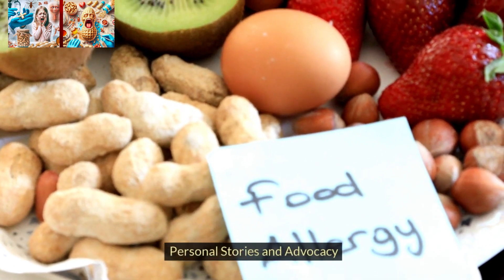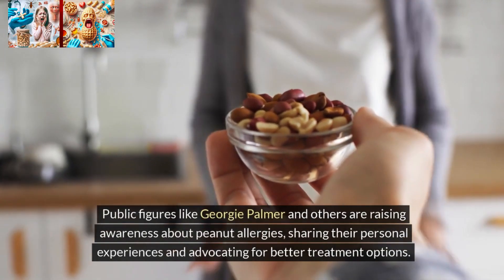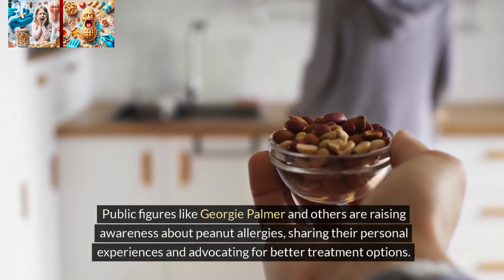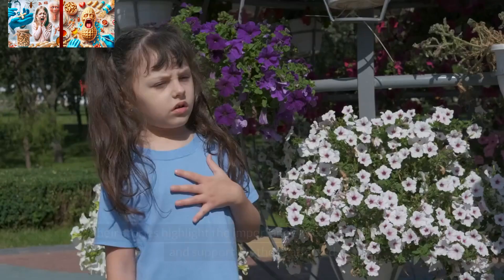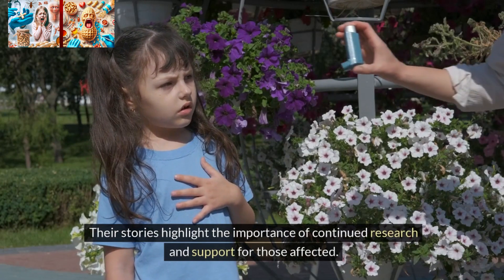Personal stories and advocacy. Public figures like Georgie Palmer and others are raising awareness about peanut allergies, sharing their personal experiences, and advocating for better treatment options. Their stories highlight the importance of continued research and support for those affected.